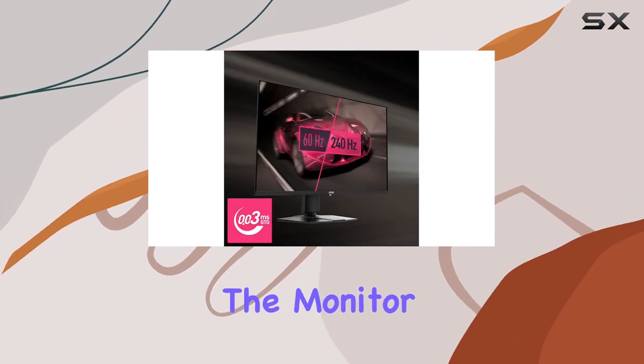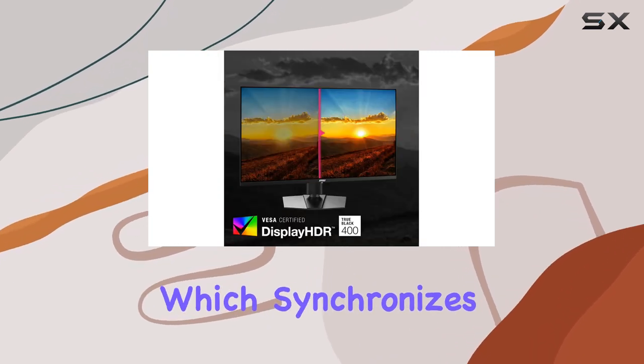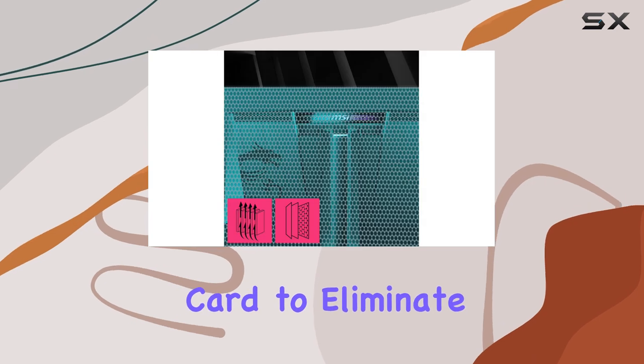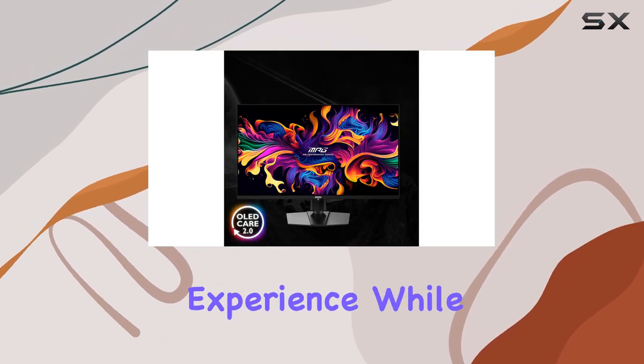Additionally, the monitor supports AMD FreeSync Premium Pro technology, which synchronizes the display's refresh rate with your graphics card to eliminate screen tearing and provide an even more fluid gaming experience.